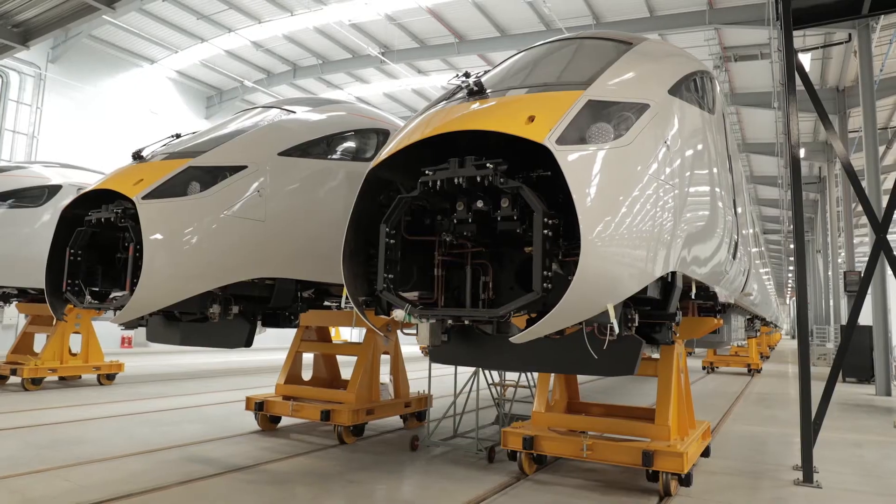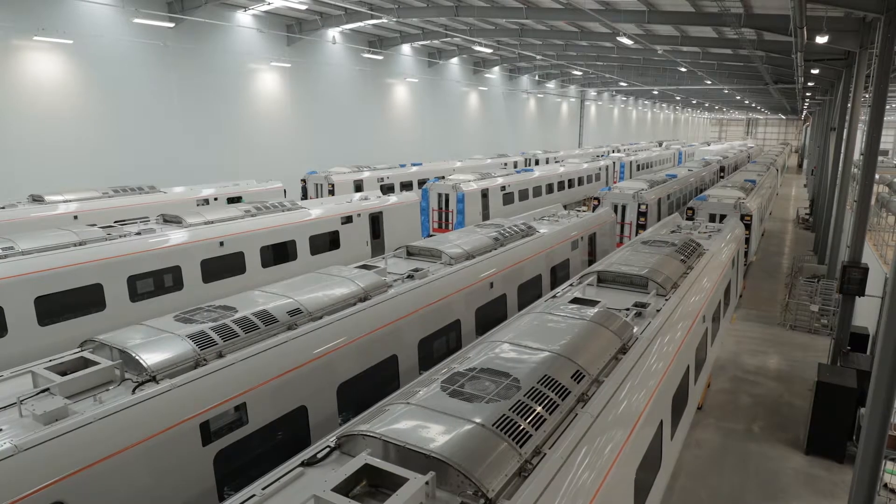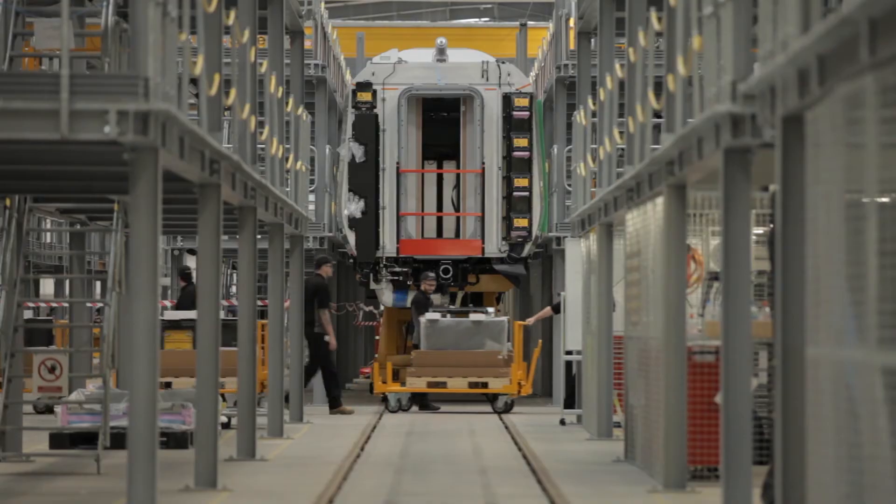My name is Simon Harrison. I'm the head of IT here at Hitachi Rail Europe. Hitachi Rail Europe is responsible for supplying and maintaining around about 122 trains to replace a lot of the old UK stock.